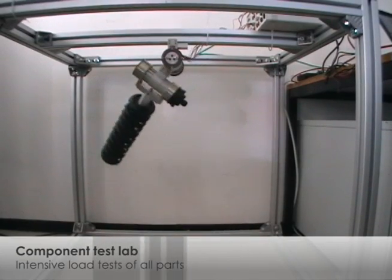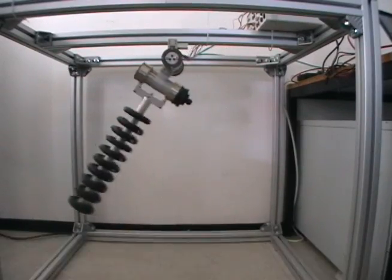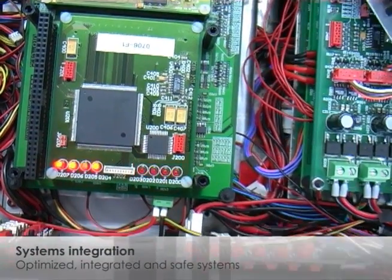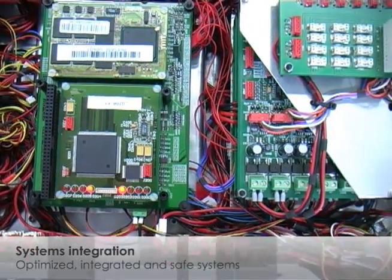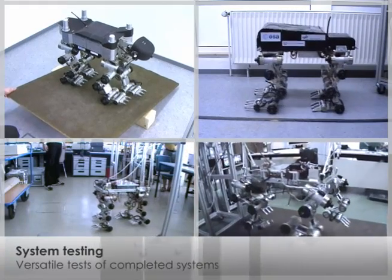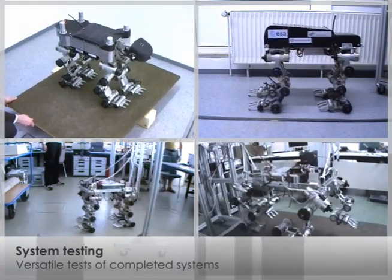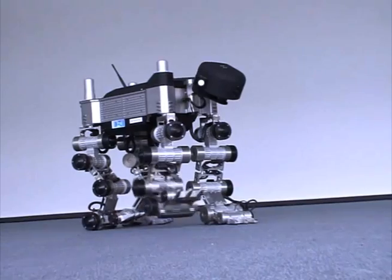At the Robotics Innovation Center Bremen, our specialists work hand-in-hand. Apart from computer scientists, we employ biologists, electrical engineers, mechatronics, and mechanical engineers. In our well-equipped research facilities, extensive system and application tests for prototypes are carried out.